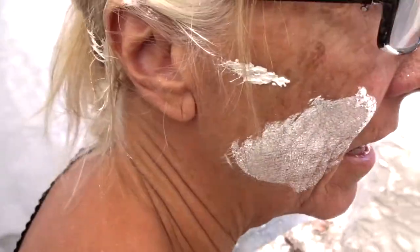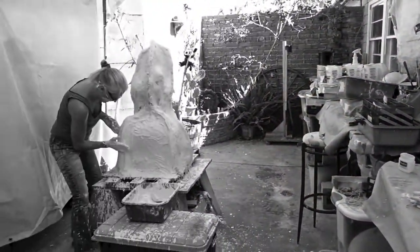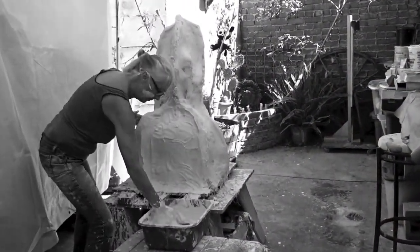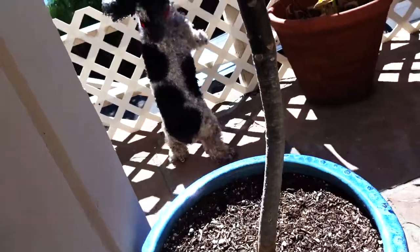You have a lot of plaster in your hair. I do? Yeah. I'm not really sure whether she's plastering the mermaid or plastering herself. She's a little bit of a mess right now. I think it's going to work out fine. Good job.